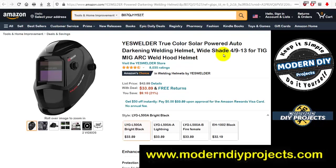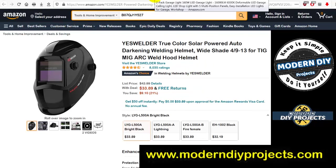Also from YesWelder: a true color solar-powered auto-darkening welding helmet with wide shade range. Was $42.99, now $33.89 — you save $9.10. Remember, just copy the model number into your Amazon search bar and it'll take you right to it — no affiliate links needed.